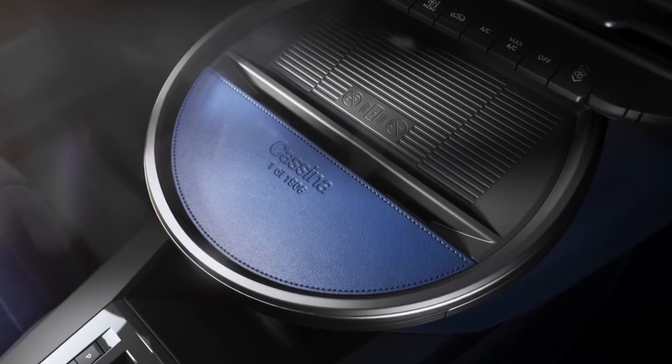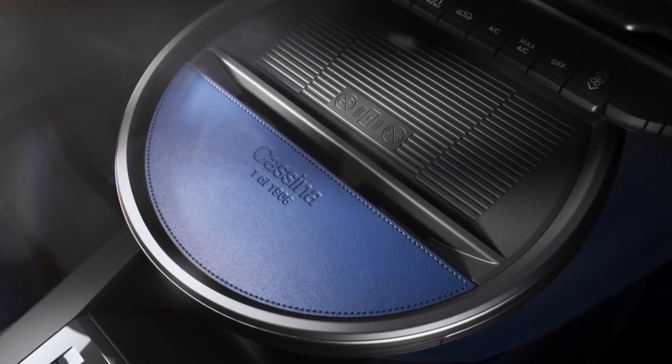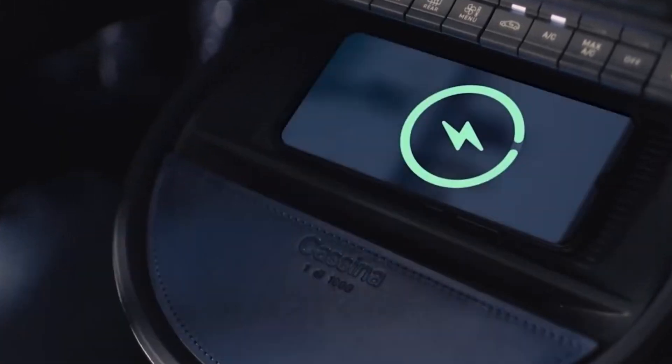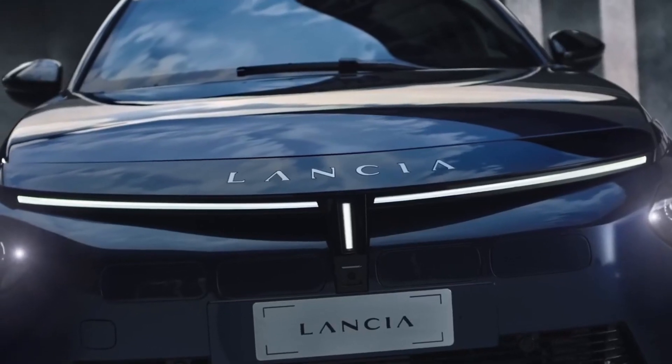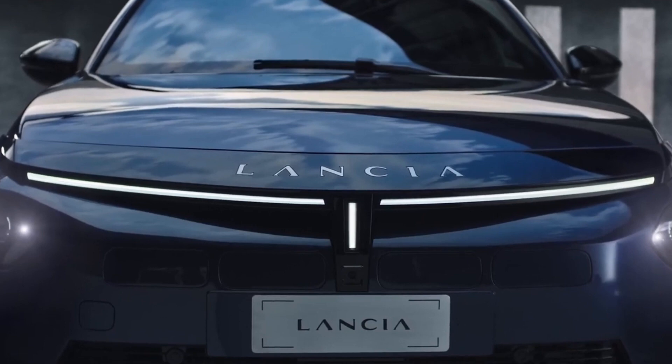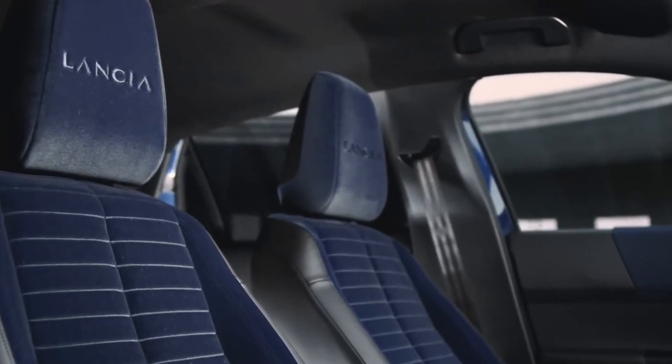The center stack features a stylishly round induction charging tray, perfect for keeping your devices powered up as you cruise. The seats, wrapped in plush velvet upholstery, offer an uncommonly luxurious touch, making even the longest drives feel like a retreat. Inside the Ypsilon, every journey is as comfortable as it is connected.